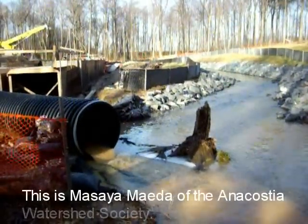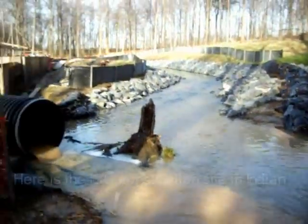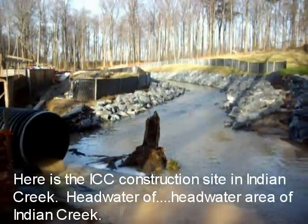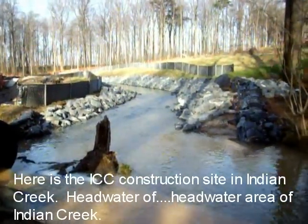This is Masaya Maeda of the Anacasia Water Service Society. Here is an ITC construction site in Indian Creek. This is the headwater area of Indian Creek.